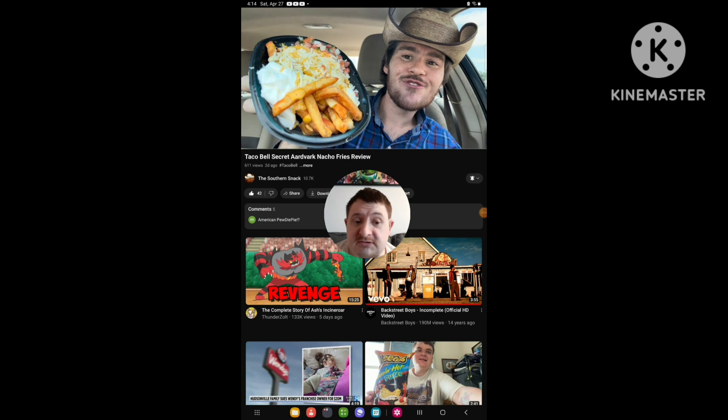Hello everyone, today I'm going to be doing a brand new reaction video, and this time I'm reacting to the Southern Snack video that he uploaded two days ago. The video I'm going to react to is called Taco Bell's Secret Artifact Nacho Fresh Review, so yeah, I'm going to react to it.